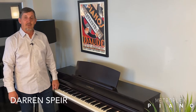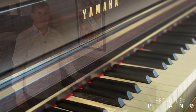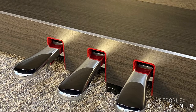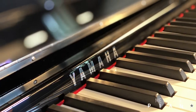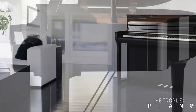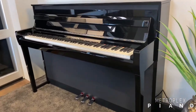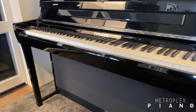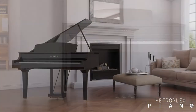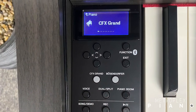I'm Darren from Metroplex Piano. I'm excited to introduce you to the Yamaha Clavinova CLP 600 Series Digital Pianos. The CLP 600 Series comes in a variety of finishes and includes models from the 625 all the way up to the Baby Grand Model 695. Let me introduce you to Hale Ryan. He will show you some of the exciting features of the 600 Series.